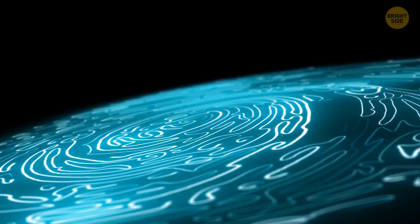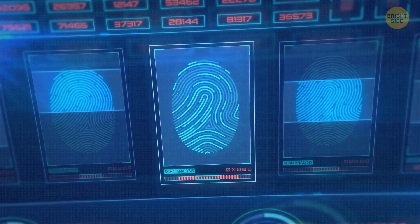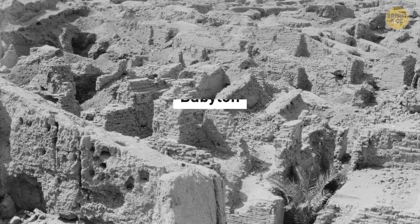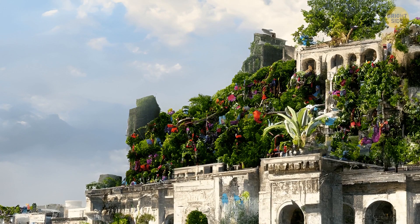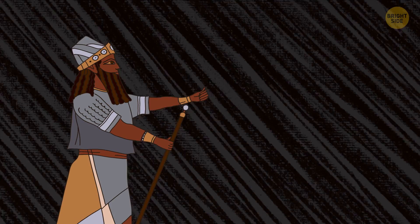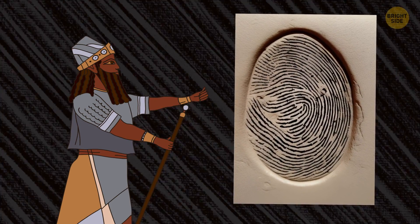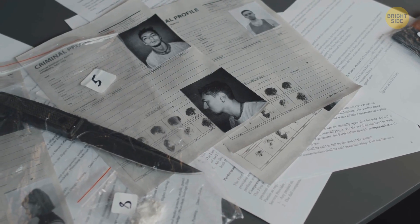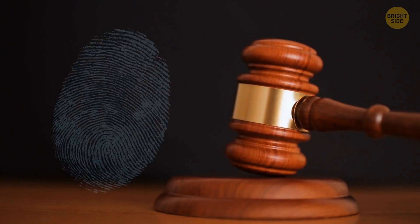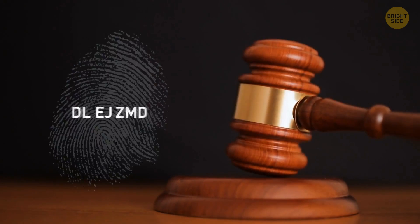They're unique and never change, so they were practically made to prove your identity. It looks like the ancient Babylonians were the first ones to appreciate those properties of fingerprints — they pressed them into clay to record business transactions. Starting from the 19th century, fingerprints have been used to identify criminals. In 1902, fingerprints were used as evidence at the court in England for the first time.